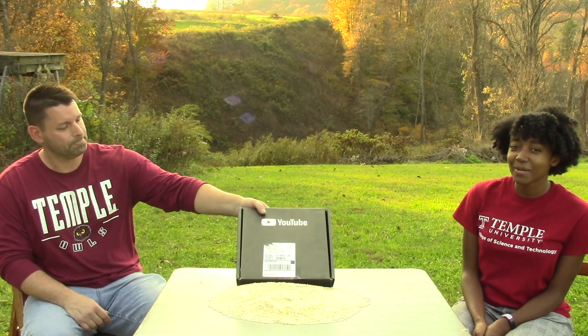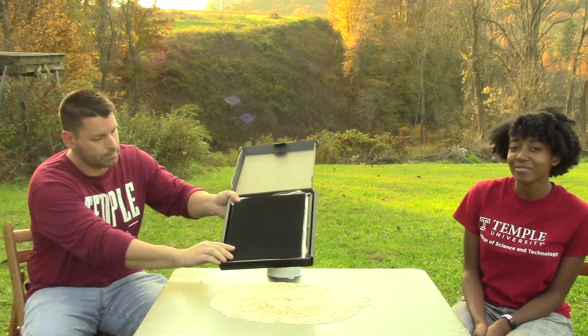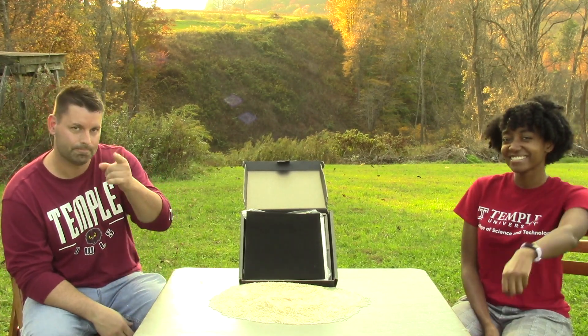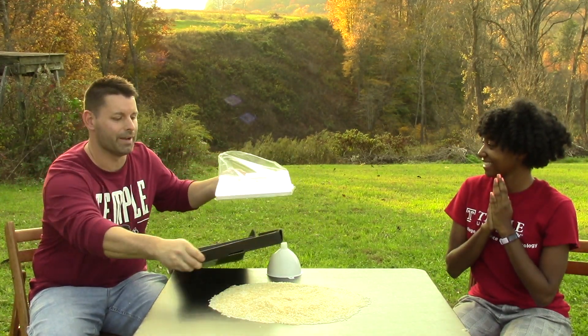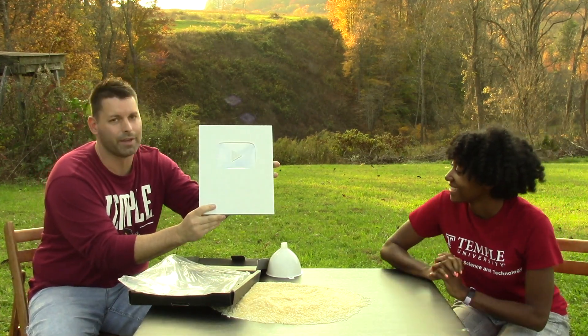Whenever a YouTube channel reaches 100,000 subscribers, YouTube sends them this special Silver Play Button Award. We wanted to save the special moment of us opening it for the first time to share with you. While Jared opens up our award, I wanted to say a big thank you to YouTube and to Dr. Michael Klein and Dr. Susan Jansen-Varnum from Temple University's College of Science and Technology. And of course, to you. Woo! The Silver Play Button Award — pulled out of the plastic, thanks to everybody out there.